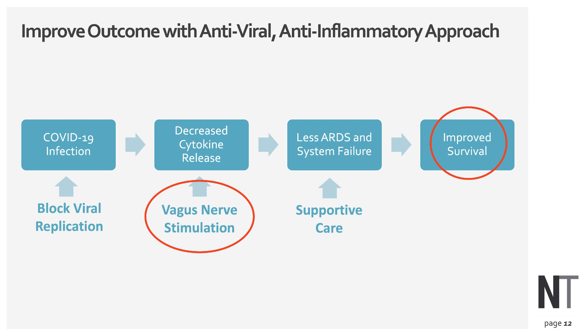What I am proposing is that, in addition to advances in blocking COVID-19 infection, we use vagus nerve stimulation in hospitalized patients to help regulate the cytokine release, reduce ARDS, and improve survival.